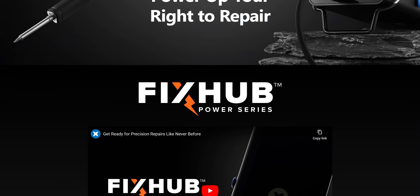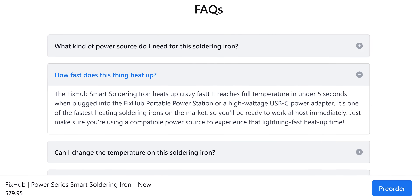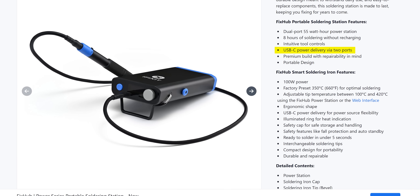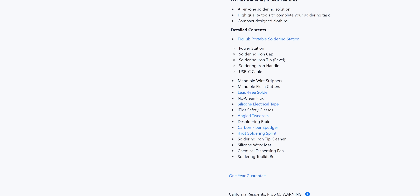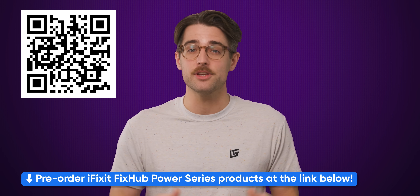But if you're the type of person that just never loses anything, there are other Bluetooth 6 features you might care about, which we'll tell you about right after we thank the sponsor of this video, iFixit. Their new FixHub Power Series aims to change the way you think about soldering. Their smart soldering iron delivers 100 watts of power via USB-C, heats up in just five seconds, and is super easy to handle. Their portable soldering station gives you a bench top setup anywhere with 55 watt hours of power for up to eight hours of soldering without needing to recharge, plus USB-C power delivery through two ports. If you're looking for an all-in-one soldering solution, the Power Series Soldering Toolkit is their most comprehensive option, with the power station, soldering iron cap, tip, handle, and more. Pre-order the FixHub Power Series today using the link in the description.